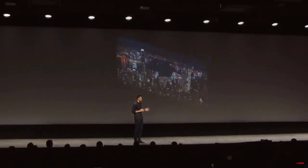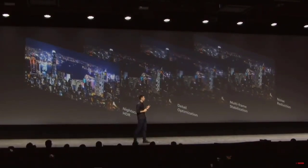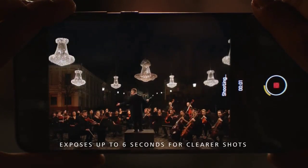The feature effectively takes multiple pictures and combines them into a single bright image with more details in a low-light environment. It isn't overexposed and does not rely on LED flash. The feature just requires you to hold the phone slightly longer.